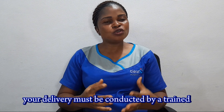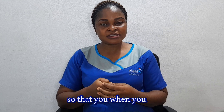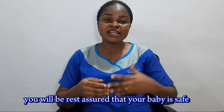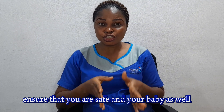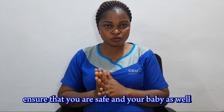Also during labor, your delivery must be conducted by a trained birth attendant so that you will be assured that your baby is safe, as well as you, the mother. Then shortly after delivery, your baby is well taken care of, and there are steps you need to take to ensure that you and your baby are safe.